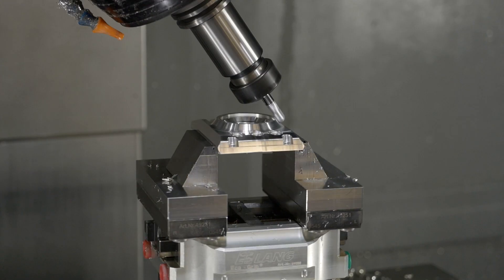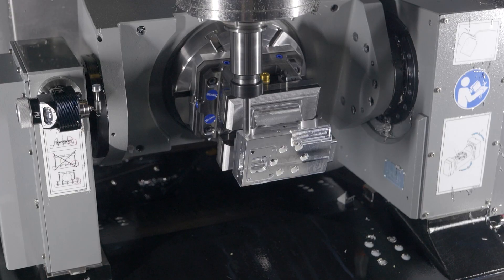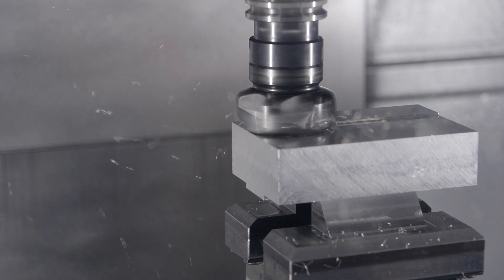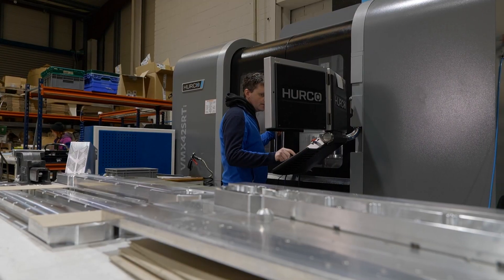Our core values are quality and service. Our motto is dimensionally correct, cosmetically perfect. And that's what our customers want from us all the time.